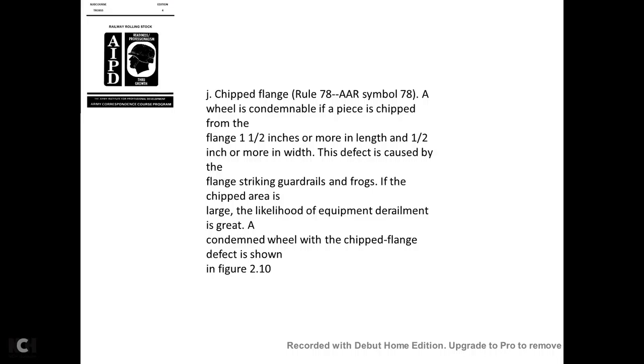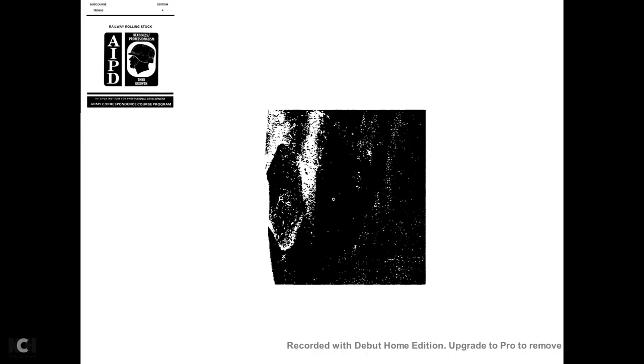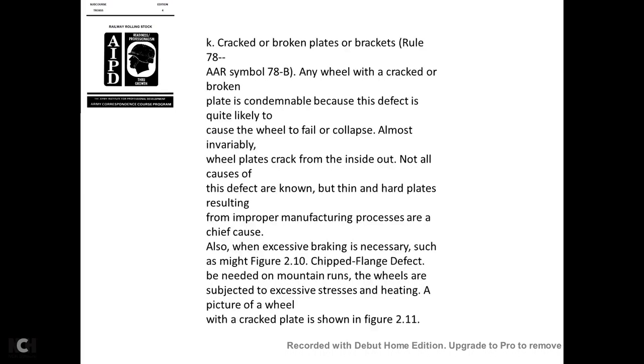Chipped flange—AAR Rule 78, symbol 78: A wheel is condemnable if a piece is chipped from the flange of one-half inch or more in length and one inch or more in width. This defect is caused by the flange striking guard rails or frogs. If the chipped area is large, the likelihood of derailment is great.